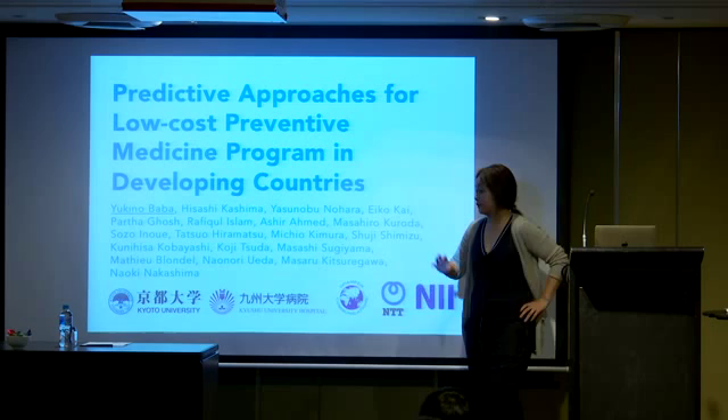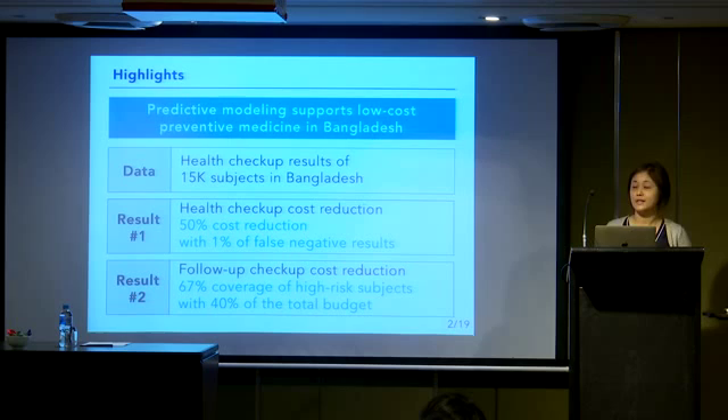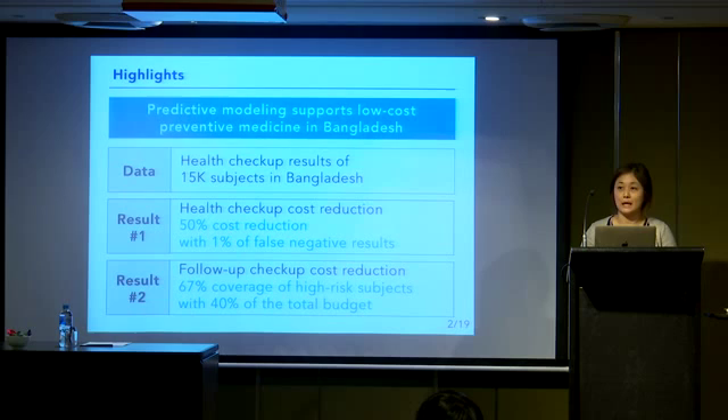I'll first show the highlights of this study. We conducted a two-year long field study in Bangladesh and collected the health checkup results of 15,000 subjects. We applied predictive approaches to the collected dataset and obtained two remarkable results.